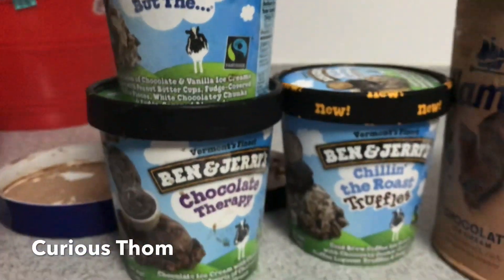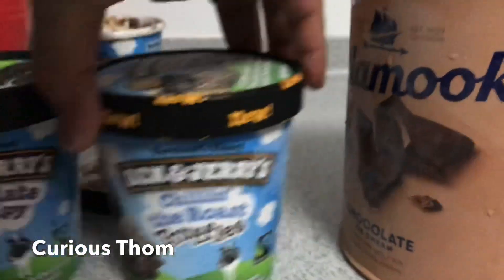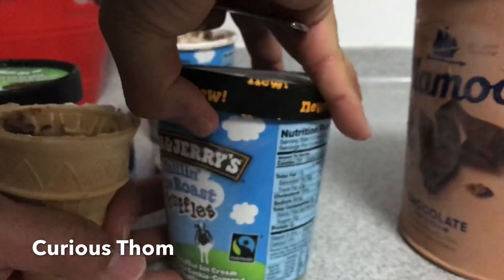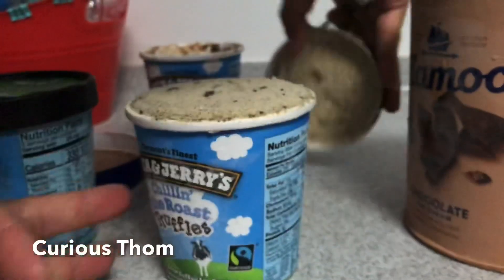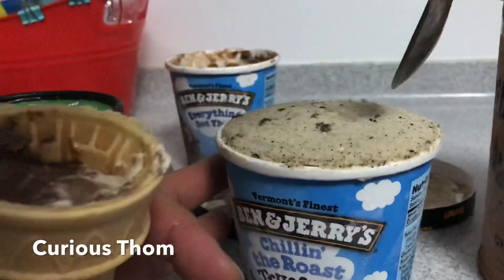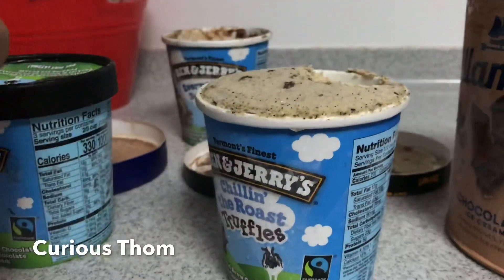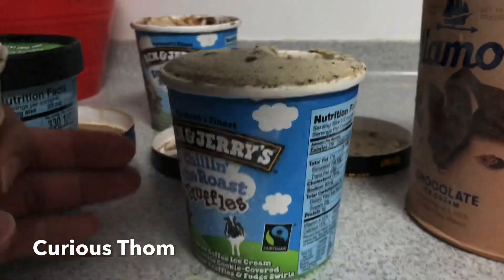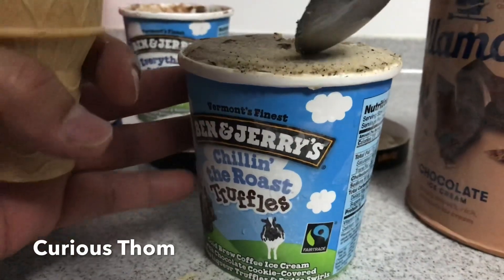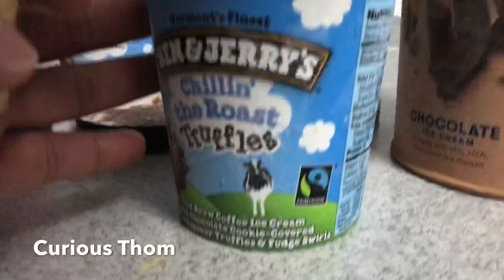Then we'll put in some Chocolate Therapy. I prefer the other one — a request. This is Chillin' the Roast. It's got cold-pressed coffee with chocolate cookie-covered truffles and fudge.